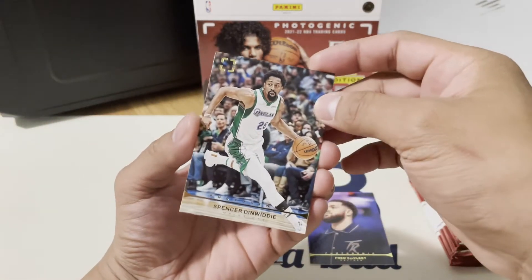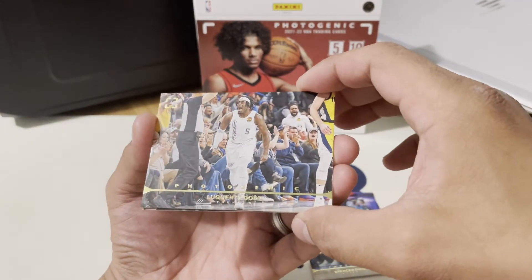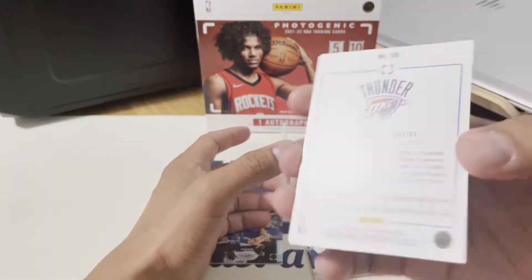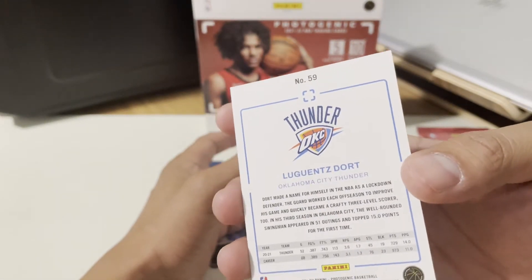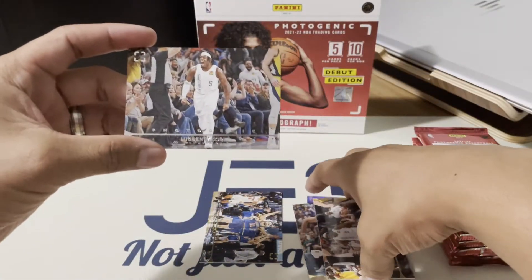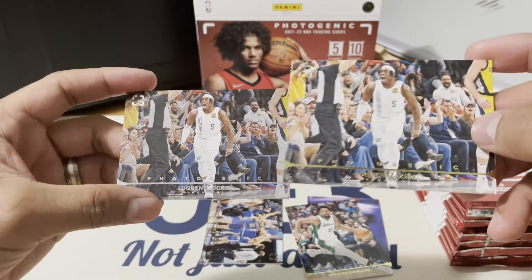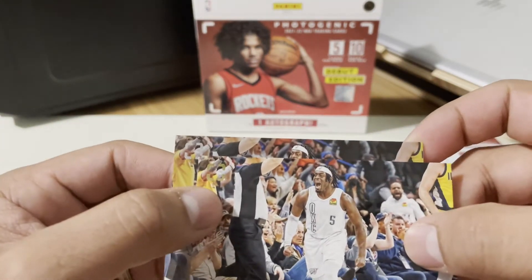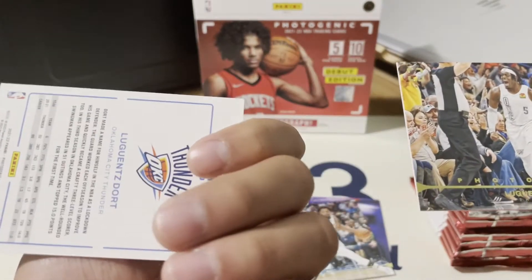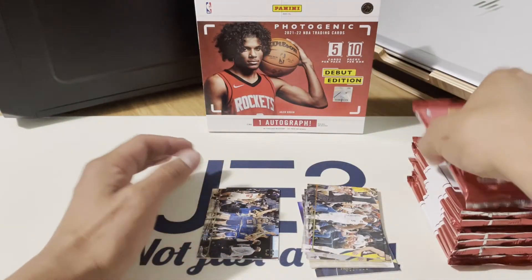That's Spencer from Dallas — can't read it, it's hard to read. Let me check the back — he's from the Oklahoma Thunder. The next one is a similar card but this one is silver. I don't think this one's gold, but it's not really the same card. All right, let's go with the second pack.